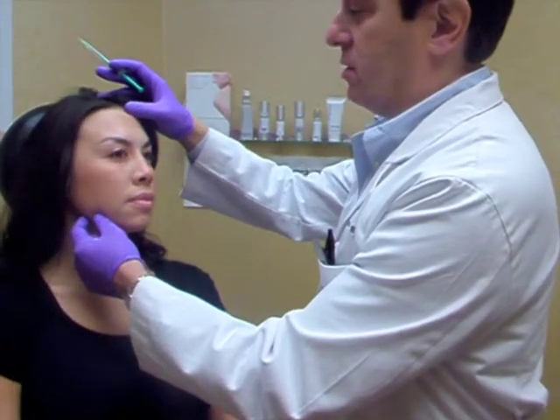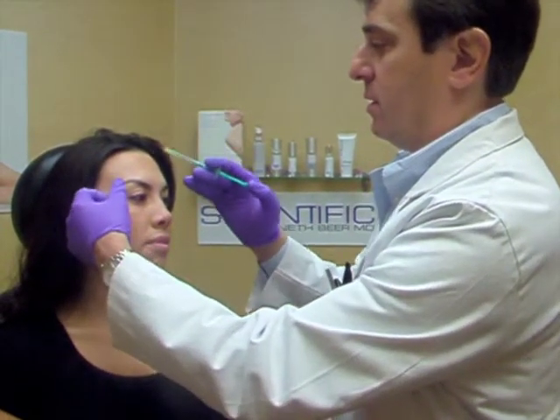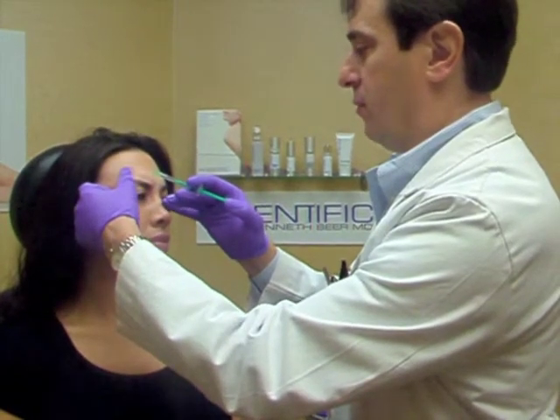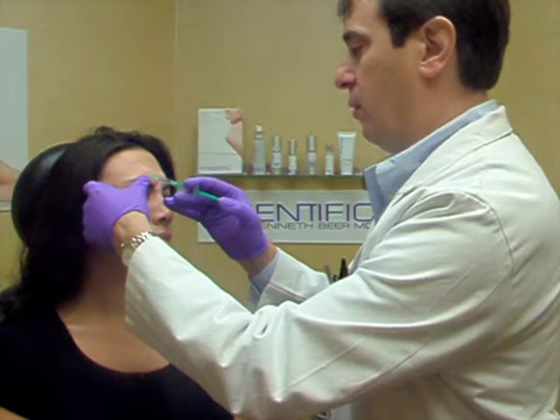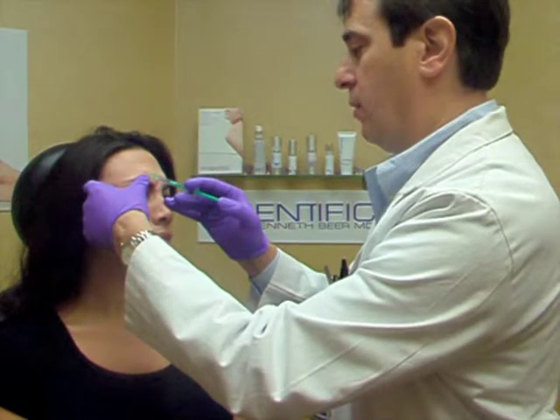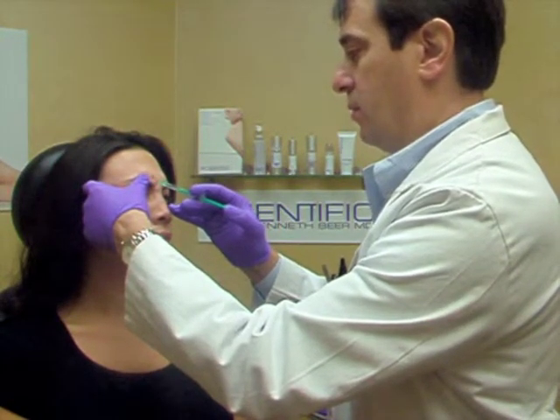So what we're doing is just injecting some Botox into the glabella here. Frown for me. And as you can see, we're using very small needles, and the injection is pretty comfortable.